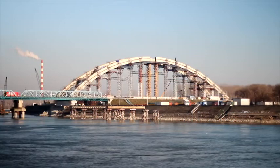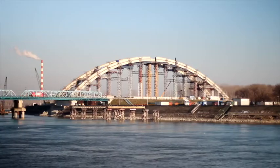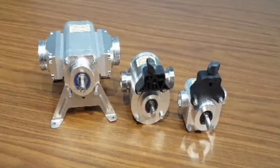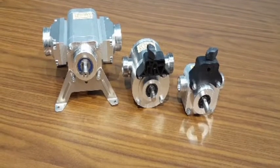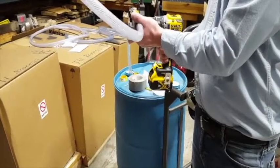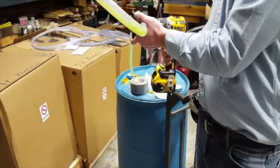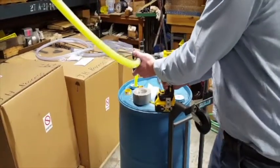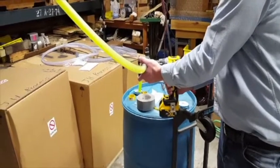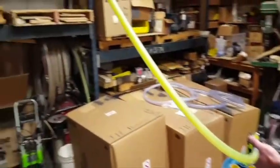J.H. Process Equipment, a leader in fluid technologies for over 30 years, is offering portable, drill-powered pumps from ZOOA. With a discharge pressure of up to 58 PSI, the high-quality ZOOA pump can handle applications from chemical transfer to fueling stations to plant protection systems and more.